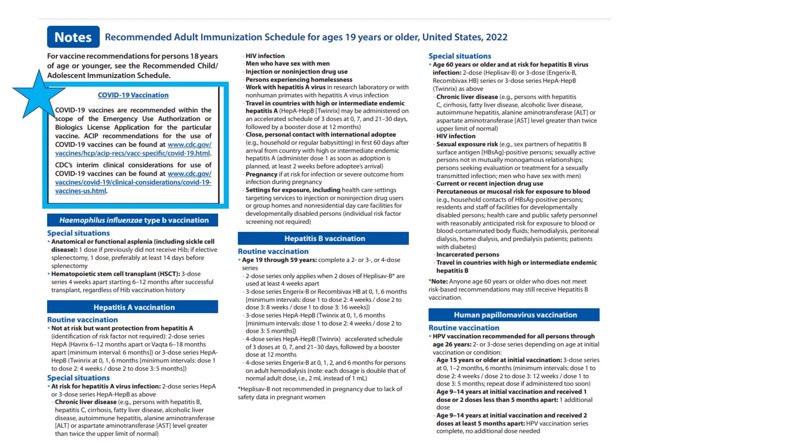This ACIP update summarizes who needs which vaccine and when. Some of the recommendations have changed. Please know and rest assured COVID vaccines are in the schedule. They're not on the graphics, but they're listed first in the vaccine notes section with a link to current COVID vaccine recommendations. It's likely more COVID vaccine options will be added before the next schedule update next year. There's also a link to CDC's interim clinical considerations, a live document that's also updated regularly.